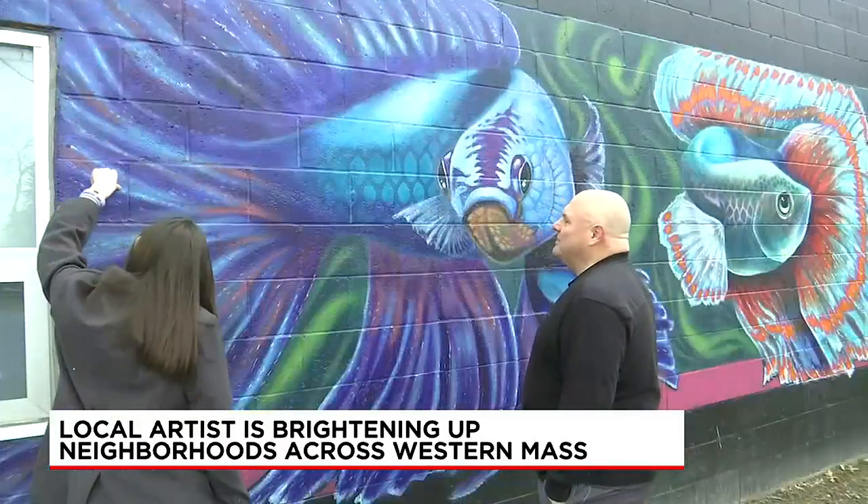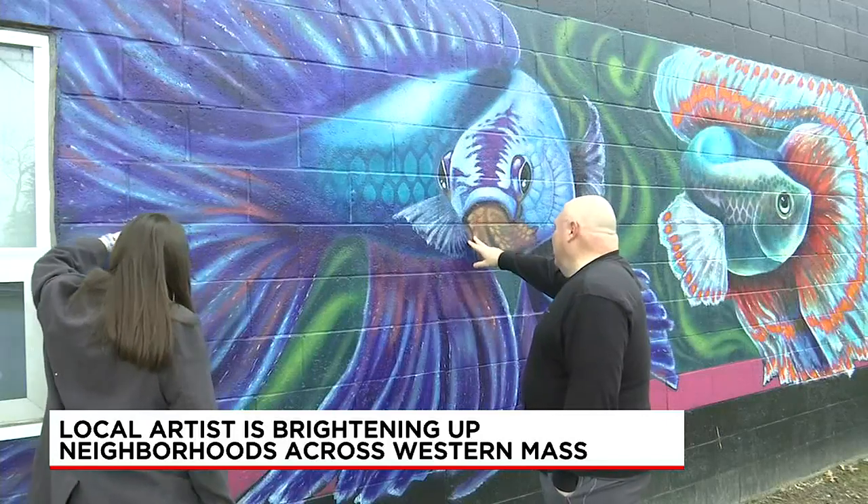Western Mass News stopped by one of his murals in West Springfield, on the building next to the Alice Corson Playground. In terms of square footage, this is the biggest one. He hasn't done anything much higher — this one is about 15 feet, maybe 14 feet.